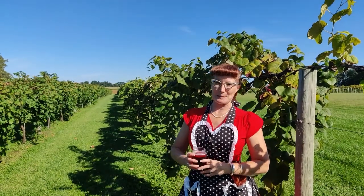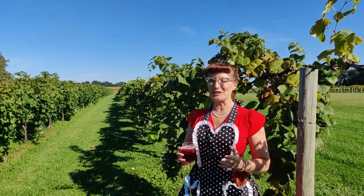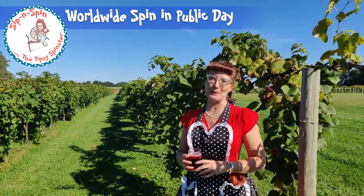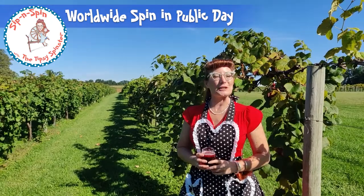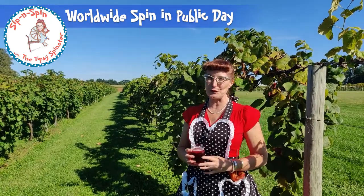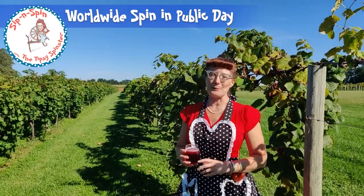Hi everyone, welcome to the Sip and Spin. I am the Tipsy Spinster and today is Worldwide Spin in Public Day. It looks a little bit different this year than it has in previous years, but I've still been able to enjoy this beautiful day in a beautiful public place.